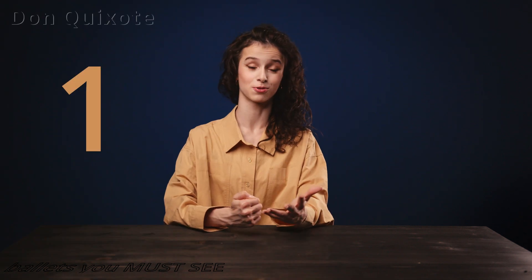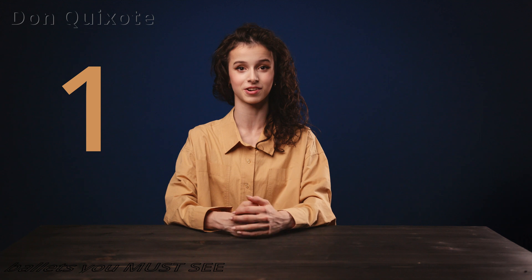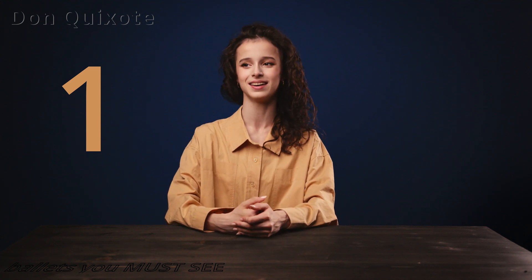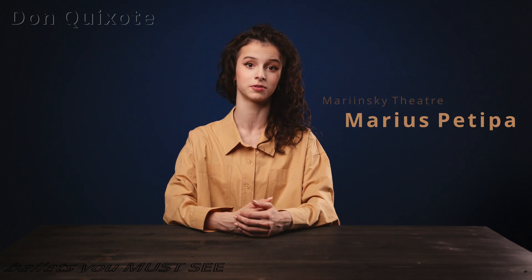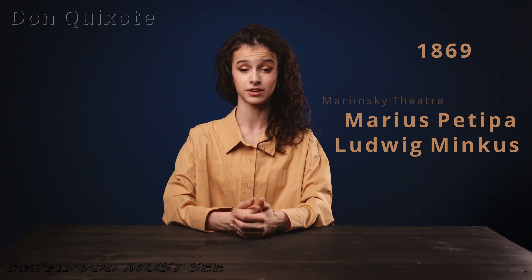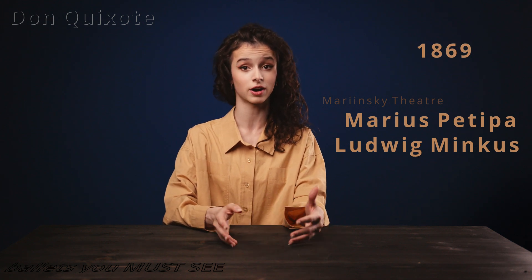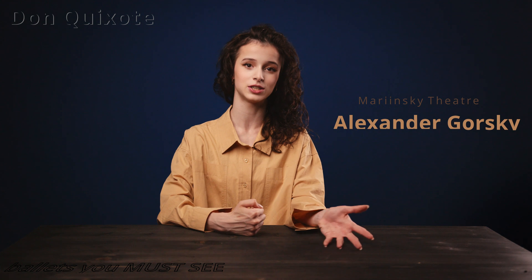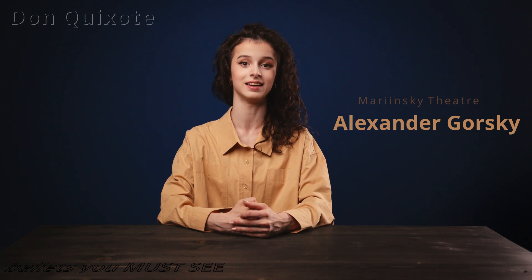The first ballet worth mentioning for its very famous fouetté sequence is Don Quixote. This ballet was created by Marius Petipa to the music of Ludwig Minkus in 1869 at the Mariinsky Theater, and the version currently performed there was choreographed by Alexandre Gorsky based on Petipa's choreography in 1902.